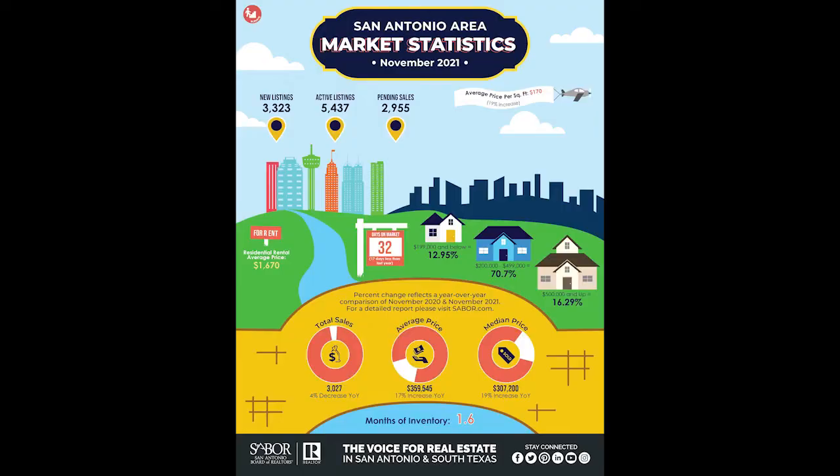Right now we have 1.6 months of inventory in San Antonio. Back during our historic seller's market in spring, that was 1.3 months of inventory, so things have definitely calmed down from the spring — but it's still a seller's market. Great news if you're a seller, frustrating if you're a buyer. Over in Austin they had 0.8 months of inventory. By the way, these figures are for November 2021; December's not over yet and the figures haven't been released.